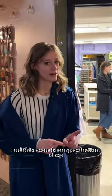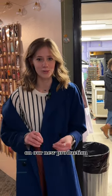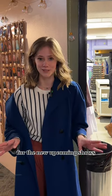And this room is our production shop. We won't bother them today because they're working very hard on our new production, Gentleman's Guide. They build all of our amazing costumes for the new upcoming show.